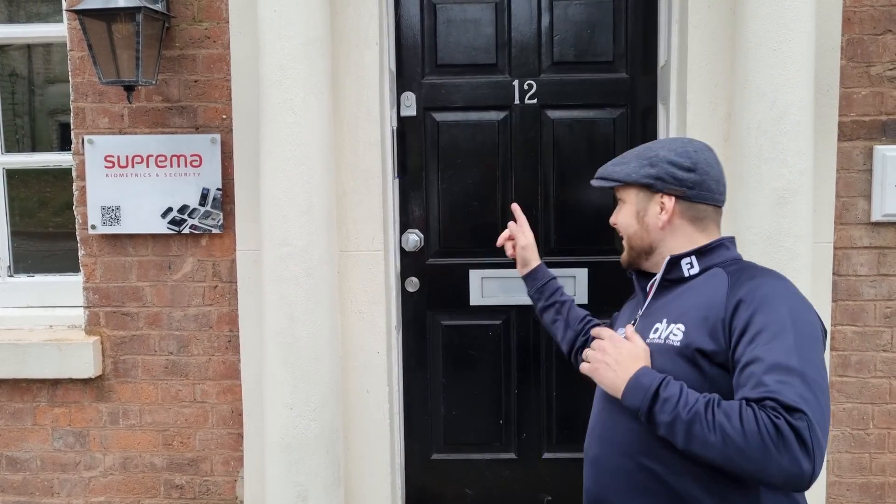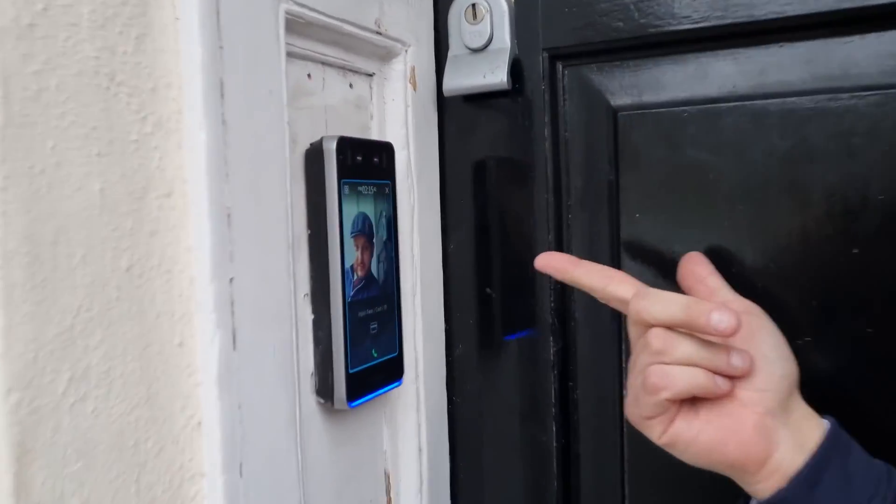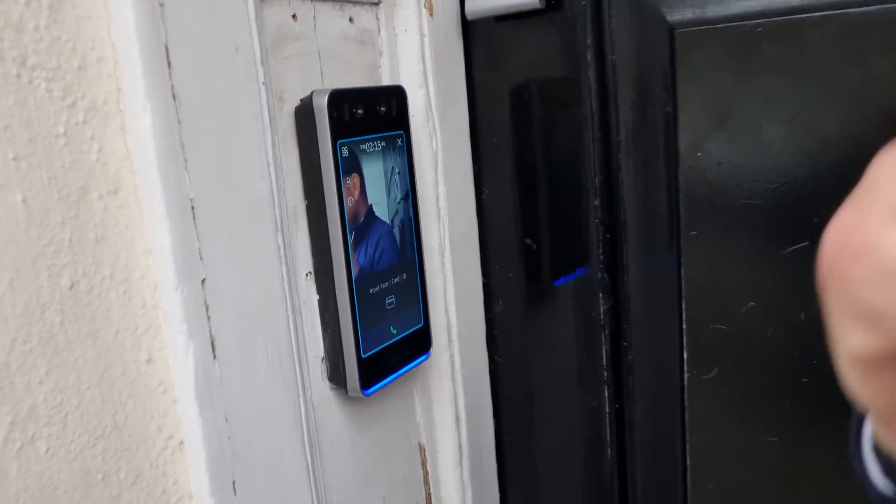We're here at the new Suprema HQ in Birmingham - a brand new Bio Station 3 unit on the thing. Now I don't have access, which is a problem because I want to get in this building. As you can see, if I walk up to the unit here, I am not authorized. Luckily, I know Sean Grigg is inside.